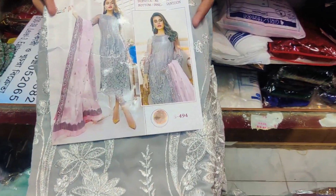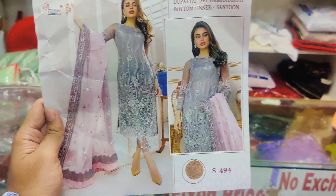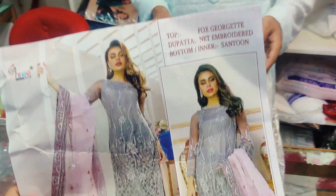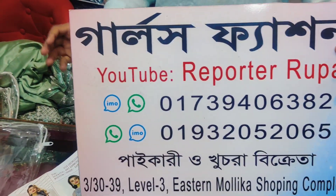Hello everyone. I'm going to go to Gulls Fashion. I'm going to see the Gulls Fashion collection. This dress will be a bit of ash color, pink, and butter. This is the Gulls Fashion.